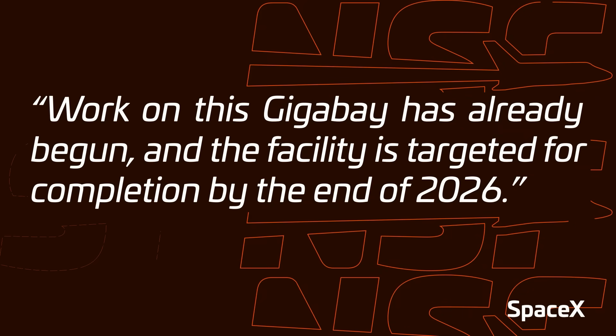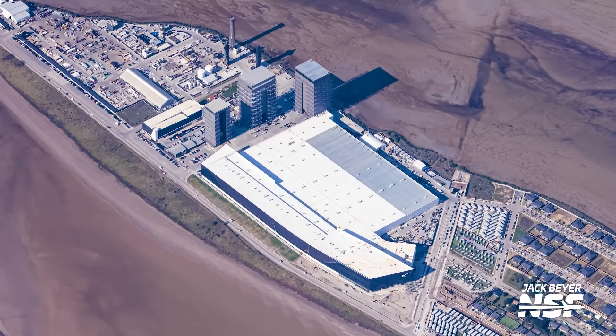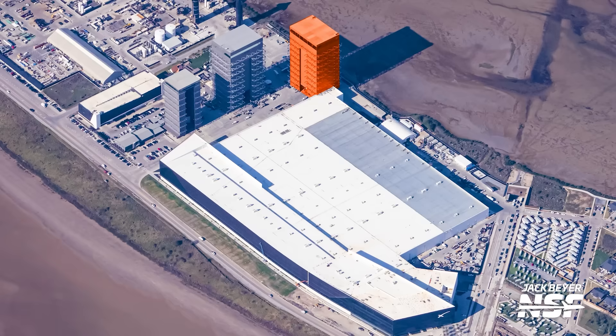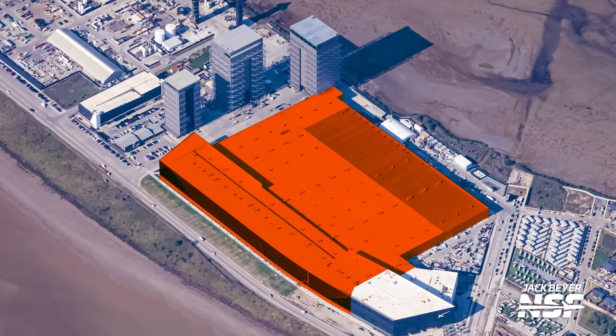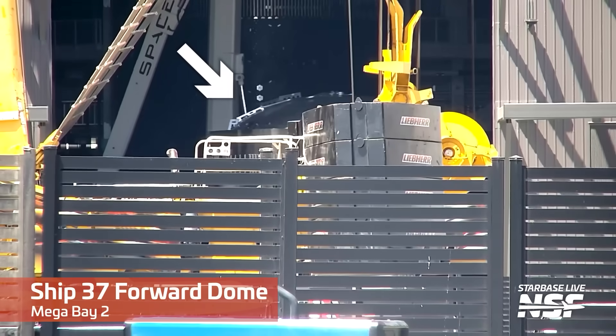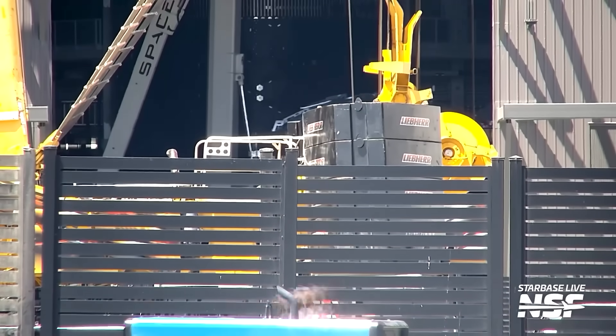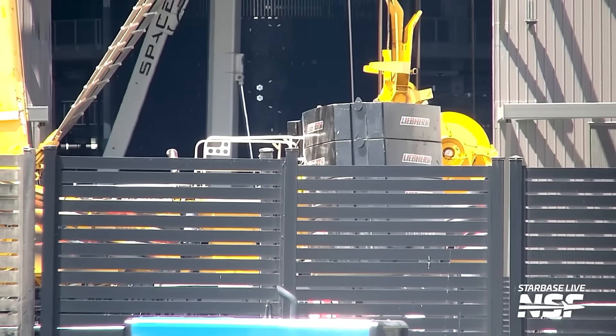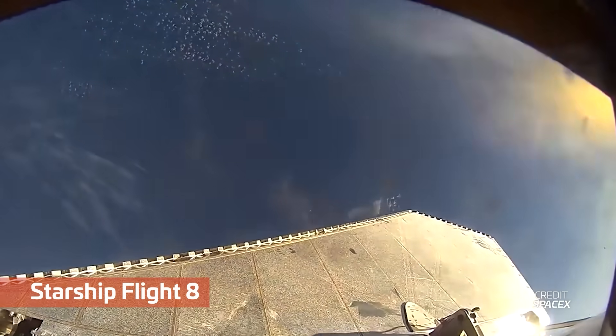Staying at the production site, we have some ship news, which we don't get to see much of anymore, with all of it happening either inside of Megabay 2 or inside of the Star Factory. This week, Ship 37's forward dome section was rolled into Megabay 2 for stacking. Usually, from forward dome to finish of stacking for Block 2 ships takes around three weeks or so. However, Ship 37's aft could be delayed for a while if SpaceX needs to make any changes based on learnings from the back-to-back failures of Ship 33 and Ship 34. It's possible Ship 37 doesn't get completed for another two months or so, but really, who knows what SpaceX is cooking inside of Star Factory right now? The answer is, only SpaceX — maybe NASA.